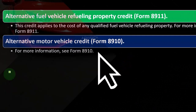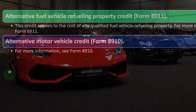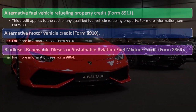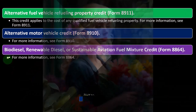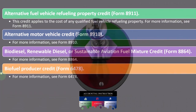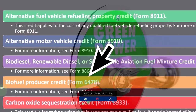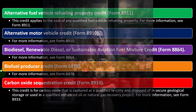You've got the alternative motor vehicle credit on Form 8910. There's also the biodiesel, renewable diesel, or sustained aviation fuel mixture credit — that's quite specific — on Form 8864. The biofuel producer credit is on Form 4678, which you can check out on the IRS website.